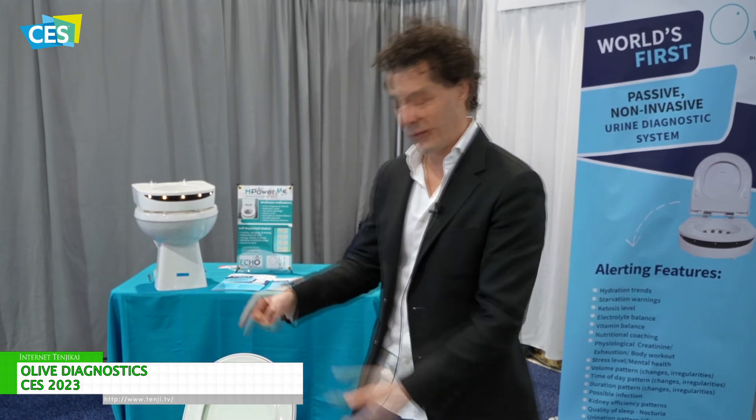Hi there, welcome to CES. My name is David Katt of Olive Diagnostics. We are a healthcare device company — we're in Las Vegas, there are a lot of lights, but most lights just shine. Some lights actually light up your life, and what we do is use a spectroscopy device to tell you about your health.